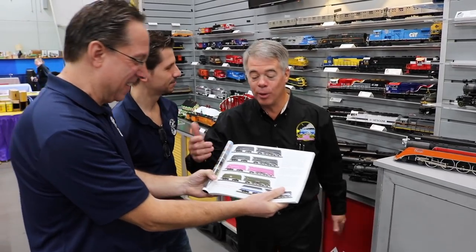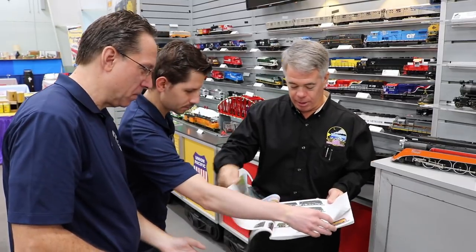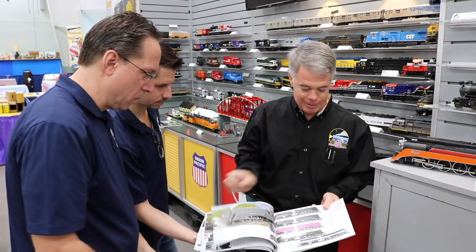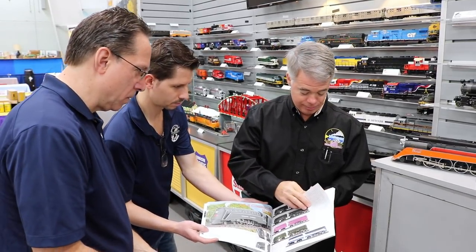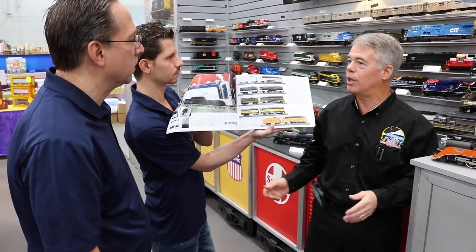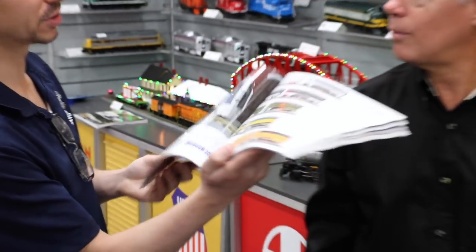There's a Halloween engine in the Rail King catalog, and it has some great sound files in it. We did diesels with charging lights, so now you can get a steam engine version too — very cool. We're also going to have a Halloween section on our website under MTH so you can see all the different Halloween stuff all in one spot instead of searching the whole website.